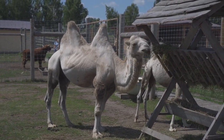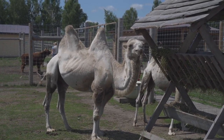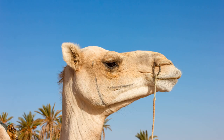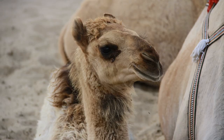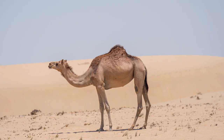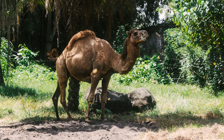Camels have been domesticated for thousands of years and have played a significant role in the lives of people living in desert regions. They have been used as transportation animals, carrying people and goods across long distances. Camels are well-suited for desert travel due to their ability to endure extreme heat, carry heavy loads, and survive on scarce resources. In some cultures, camels are also valued for their milk, meat, and wool.